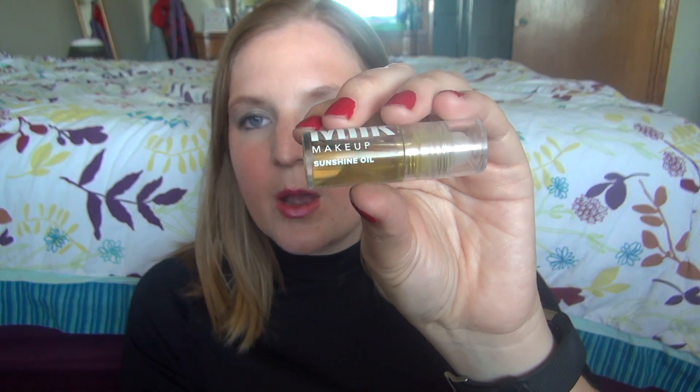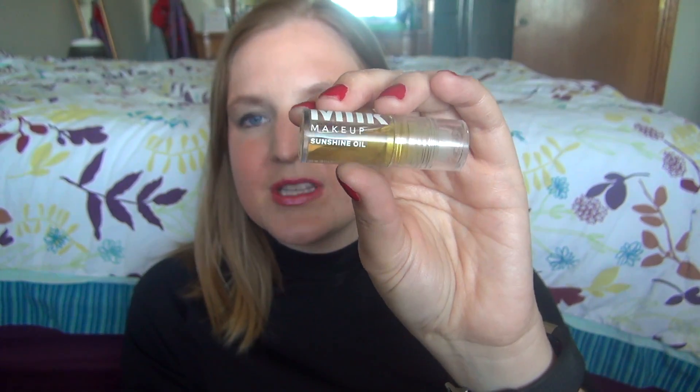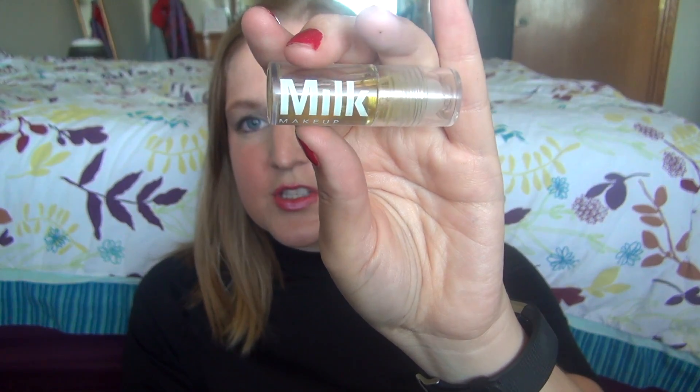This next thing is the one I forgot to add on — the Milk Makeup Sunshine Oil. It's kind of a face product and makeup product at the same time, because it's supposed to be good for your skin but you can also put it on top of makeup or use it as a highlighter. I haven't used it too much, but there it is.